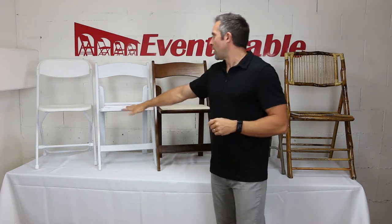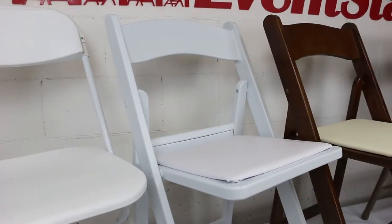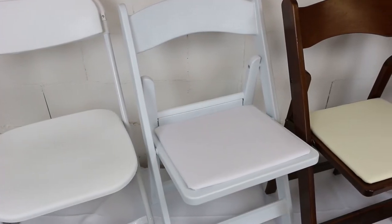They nest very closely together and take up very little storage space, and then most importantly they are exceptionally strong. Resin folding chairs are made to look exactly like wood folding chairs and are a nice upgrade to the plastic. They are terrific for wedding ceremonies.